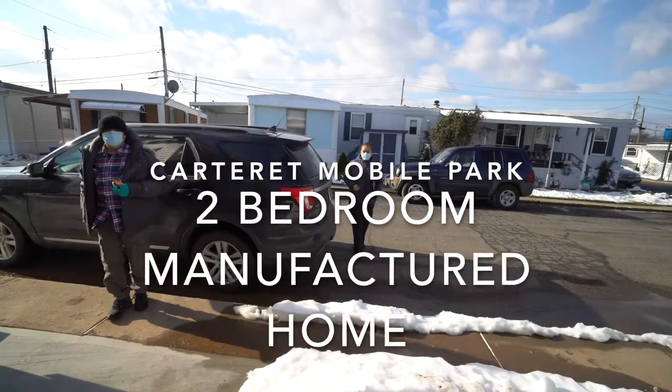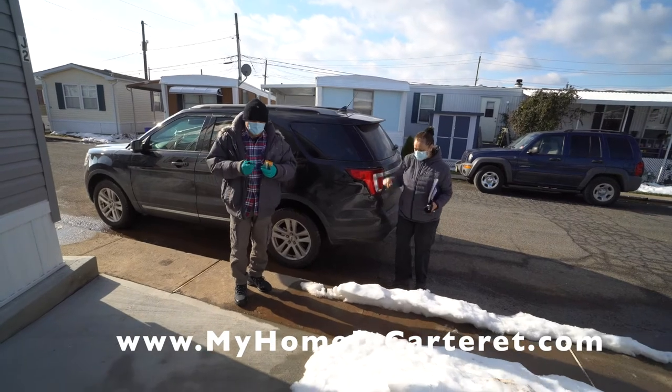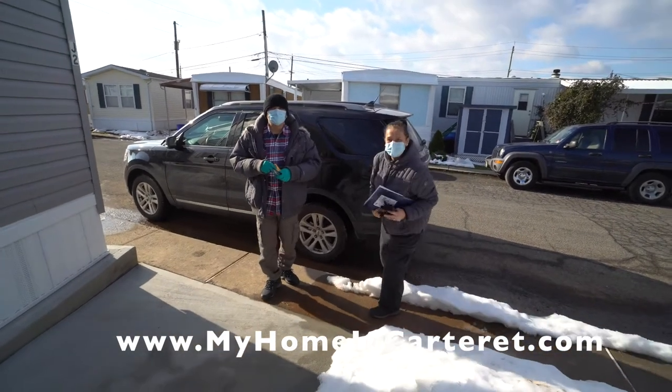Welcome everybody to Carteret Mobile Park. Here we are with Maria and Luis. They are proud owners of this new house. We just finished the closing.